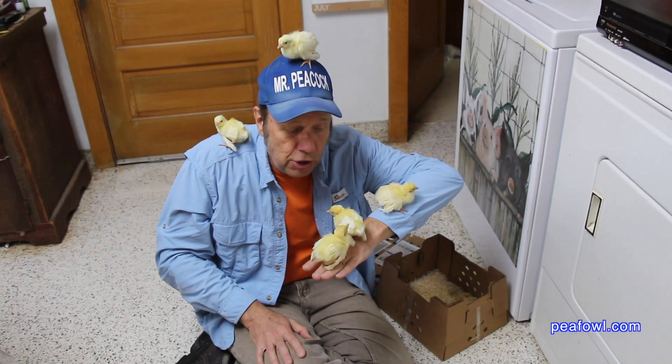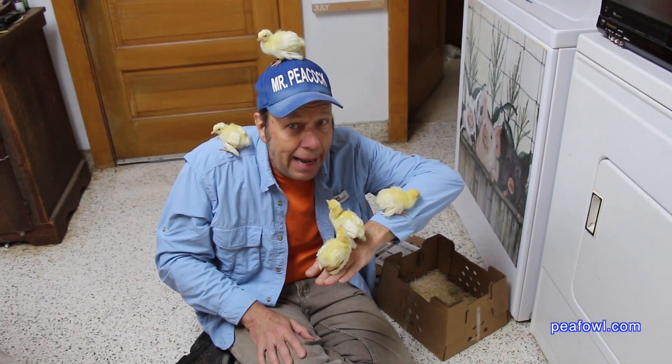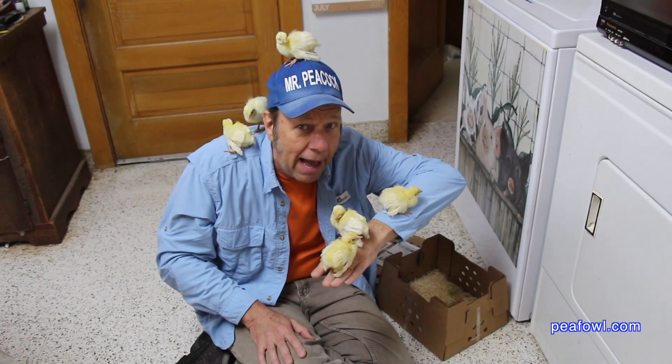I wouldn't suggest making your Peacocks quite pets like they are here on my head, my shoulder and my arm. Because the males will turn out to be 15 pounds and the females 12 pounds.